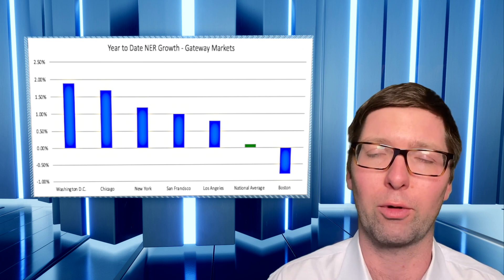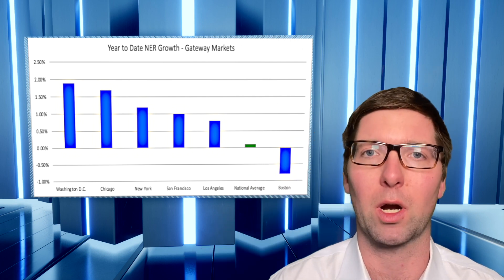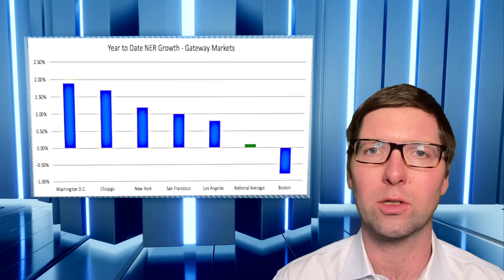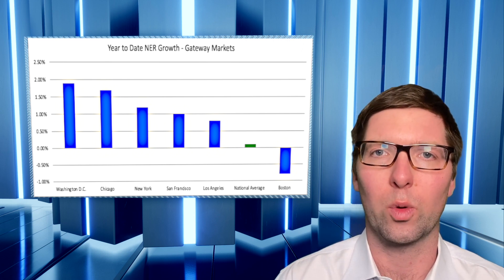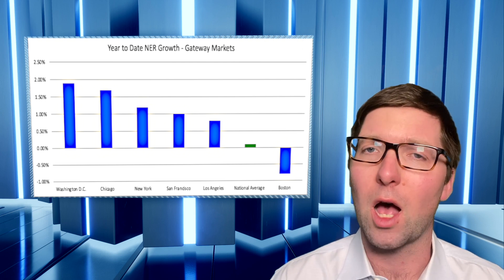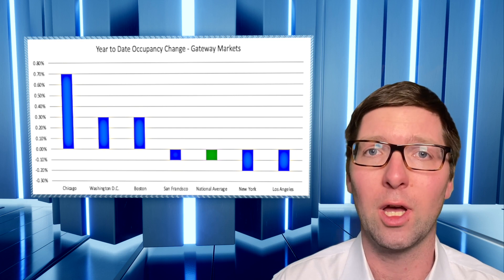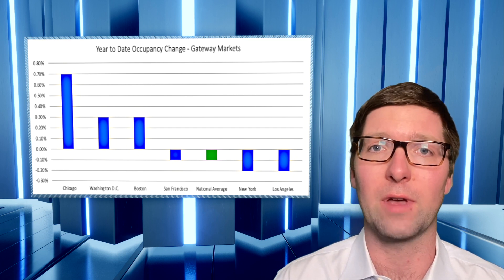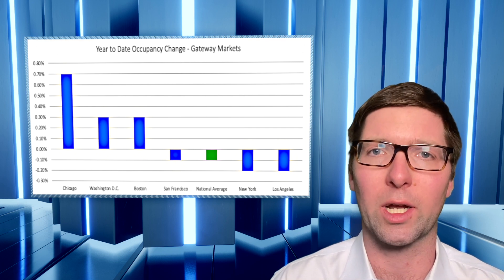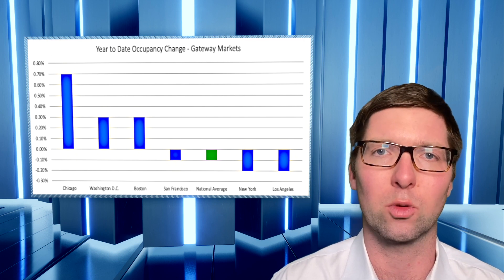Going back two, three, four years, even before the pandemic, the Gateway markets have been struggling compared to some of the Sunbelt markets we've been tracking. So at least as of now through the first quarter, it appears that there's a reversal to that trend, with Gateway markets outperforming some of the Sunbelt on a rent basis. Occupancy is a little bit different — Boston is actually outperforming the national average with 30 basis points of increased occupancy thus far in the first quarter. The rest of the Gateway markets are kind of right around the national average, some outperforming but some underperforming as well.